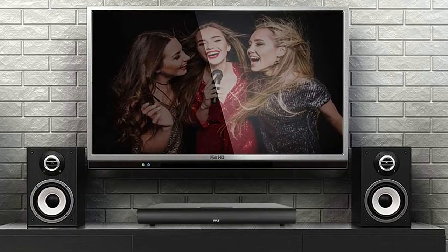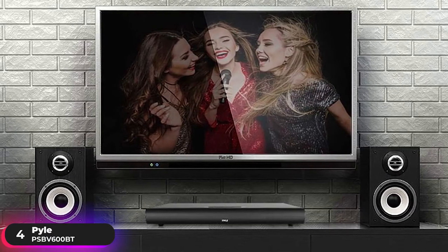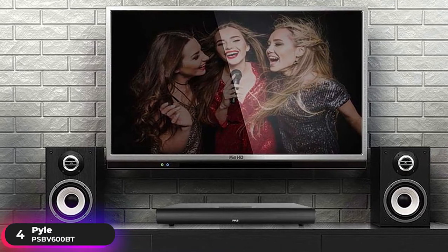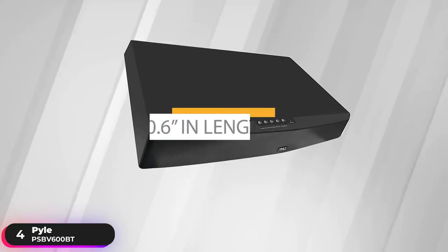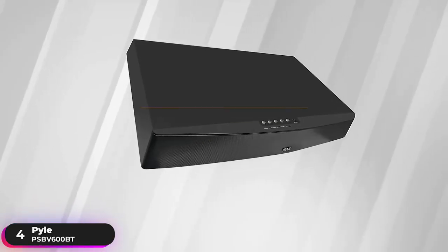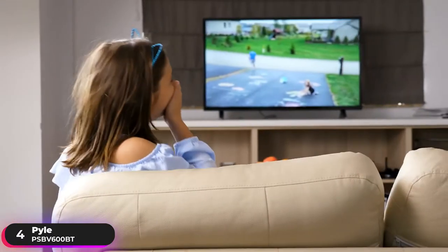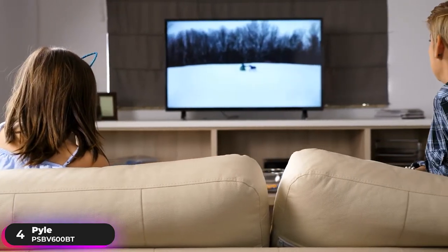Number 4: Best Soundbase – Pyle PSBV600BT. The Pyle PSBV600BT is our selection as the best budget soundbase. It measures 20.6 inches in length and has a 110lb TV holding capacity. This system brings your home theater to life and allows you to place your TV right on top while enjoying its high-definition sound.